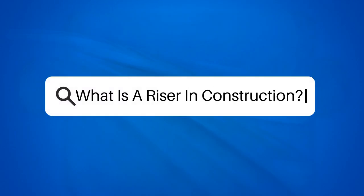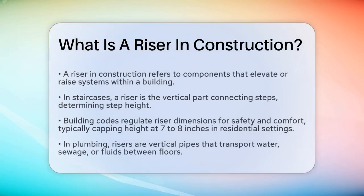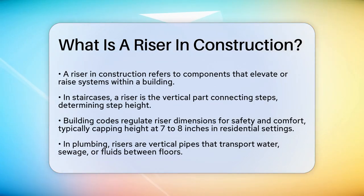What is a riser in construction? If you're involved in the construction industry or just curious about how buildings are put together, you might have come across the term riser. A riser is essentially any component that helps to elevate or raise an object or system within a building. This term is used in various contexts, from staircases to plumbing and electrical systems.